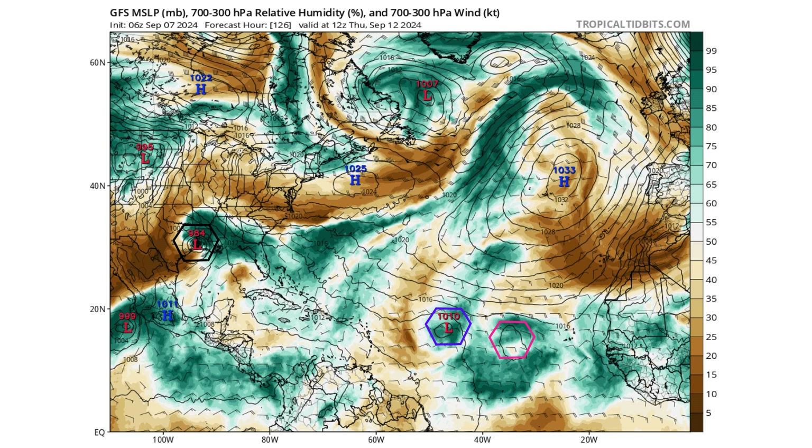If this is the case, we'll see the main development region becoming more conducive for tropical development as more tropical waves come off the coast of Africa through the middle of September, and especially towards the end of September when the MJO tries to swing through.